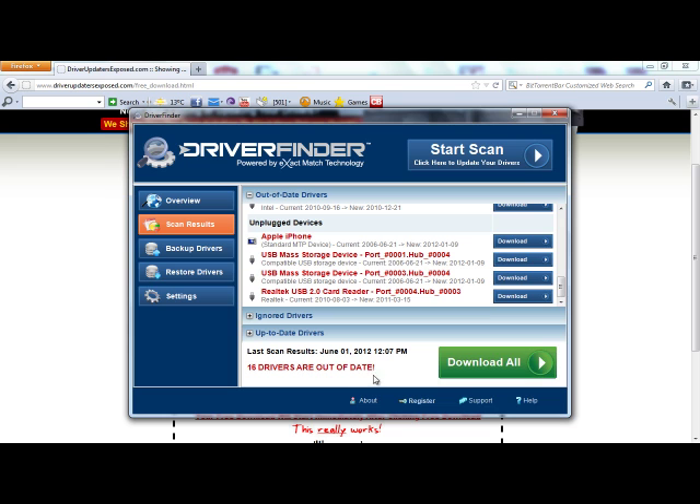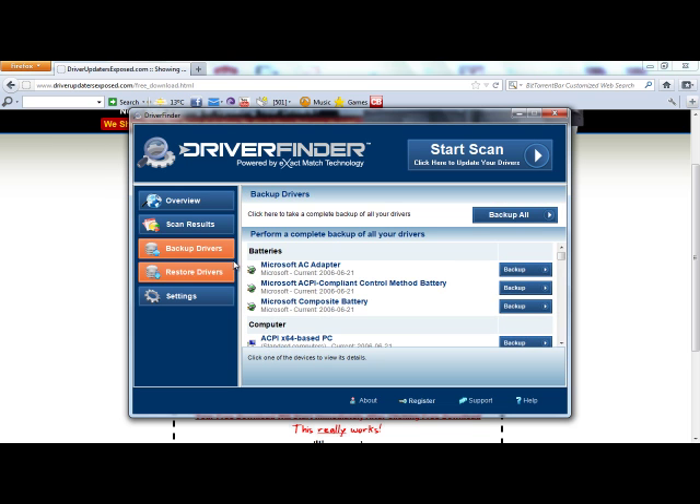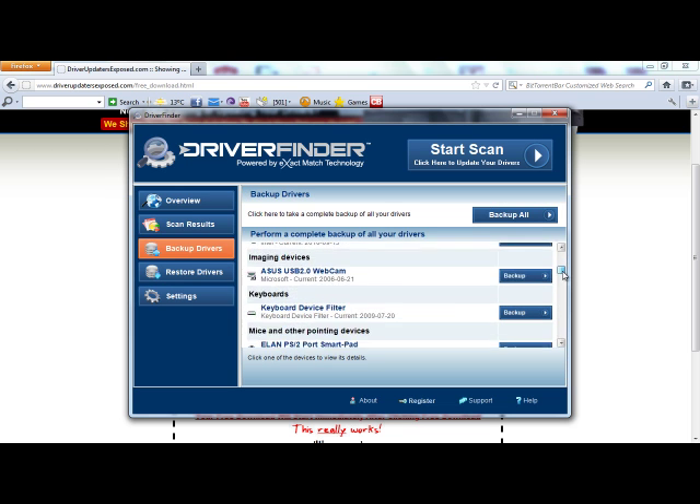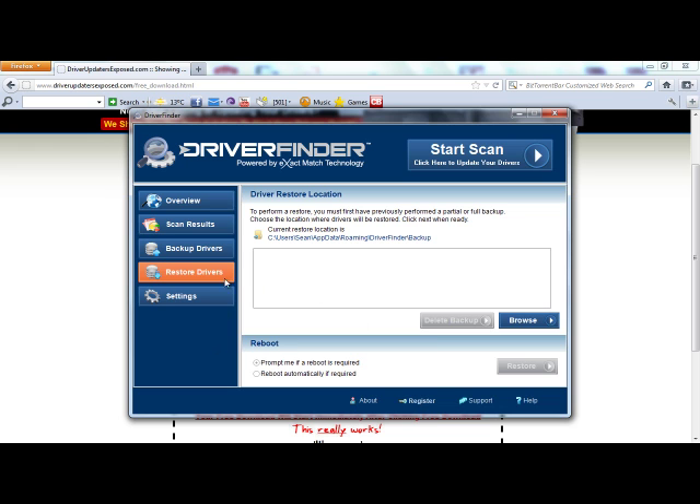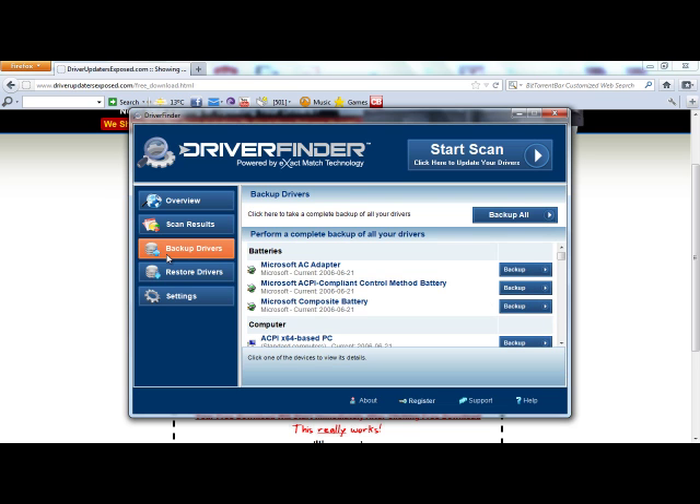So I had 16 drivers out of date, and now if I want to update them, all I do is click download all and it does everything for me. The best thing about this program is it gives you a free download and backs up all your current drivers so you can do a complete backup before using the program. If for some reason a device stopped working or you just weren't happy with the results, all you have to do is click restore drivers and it's going to bring your computer back to exactly where it was before. So there's no risk in installing this program.